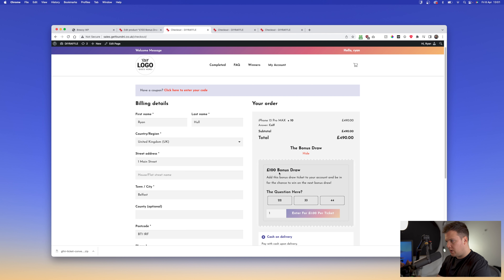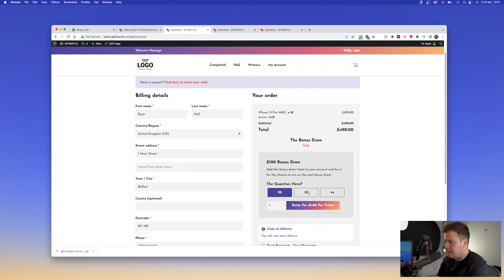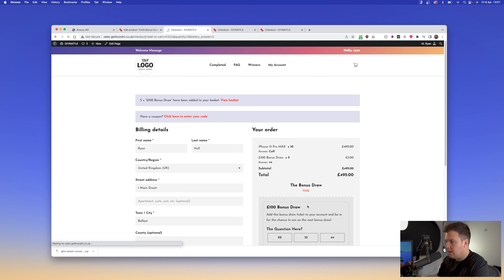That creates a competition on your website but it won't be visible since it's not part of the live or completed section. When you go to checkout you'll see it's been added. The bonus draw title is what we added in the options at the start of the video, and the upsell title and description come from the product we just created.